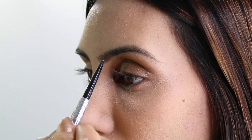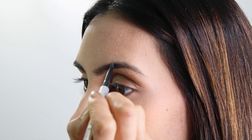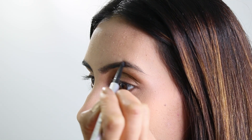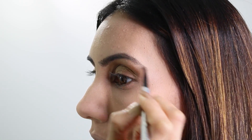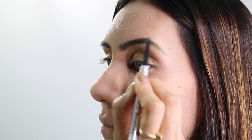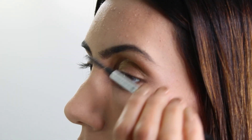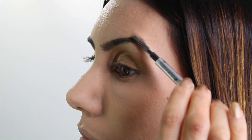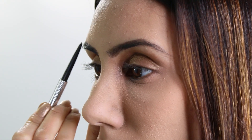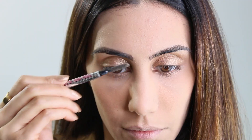Moving on to eyebrows, I'm using the Precisely My Brow Pencil by Benefit. This is a perfect eyebrow pencil and so easy to use. It has an ultra fine tip which makes adding definition to the brows easy and lets you draw natural looking hair strokes that last all day. When doing my eyebrows I pretty much follow the natural shape of my brow line and use the brush end to blend the strokes as I go along. I focus on my arch area and then blend it all in for a more natural, fuller look.